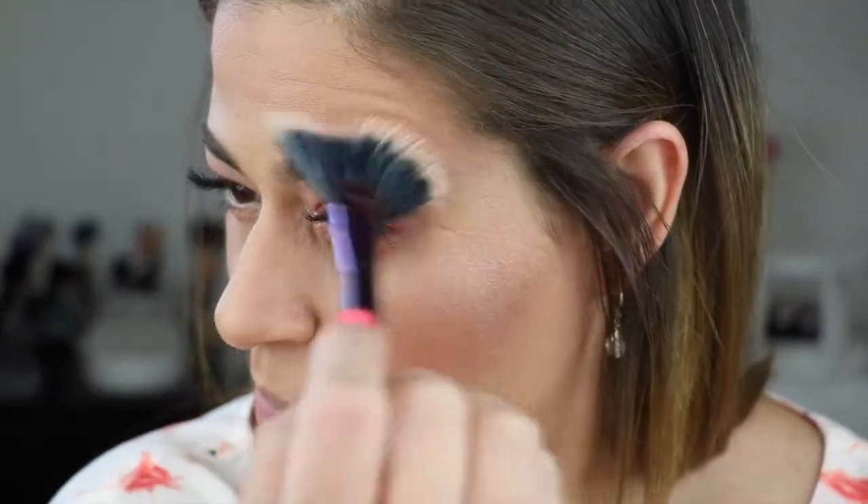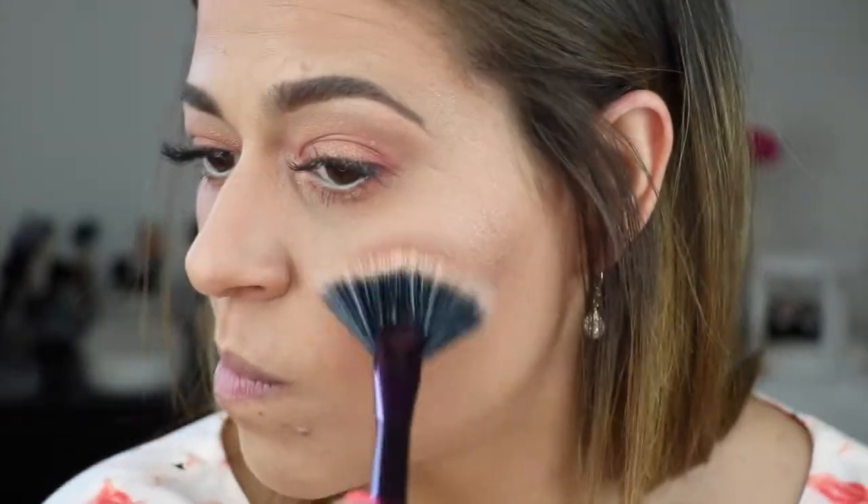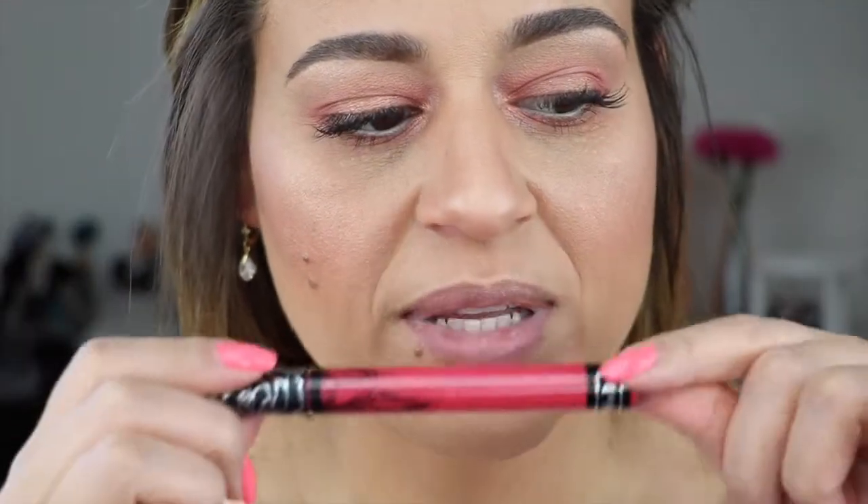I've sprayed my face with a little bit of Fix Plus and I'm going to go into the Beach Nectar highlight. Wow — that one is a really intense highlight. For my lips, I'm going to use this Kat Von D liquid lipstick in the shade Berlin.